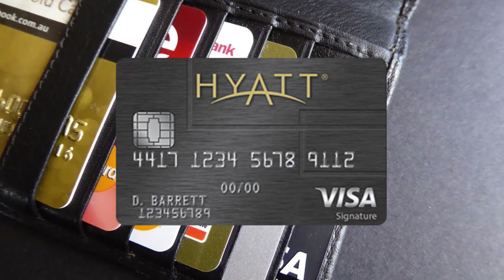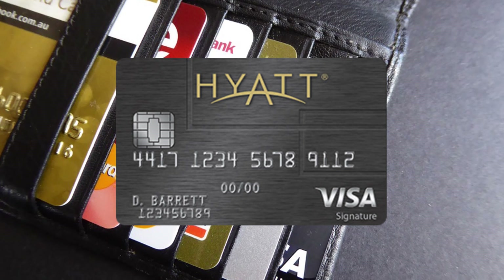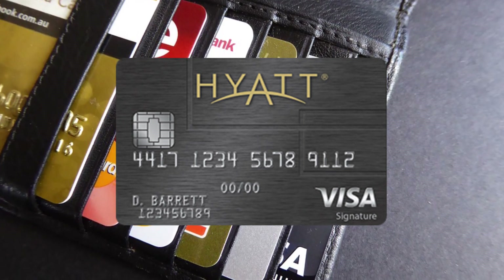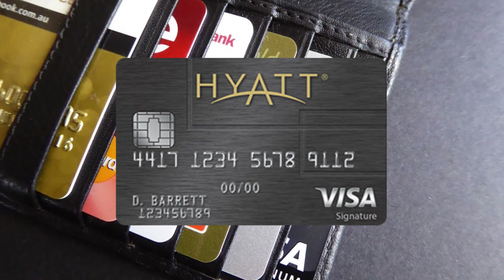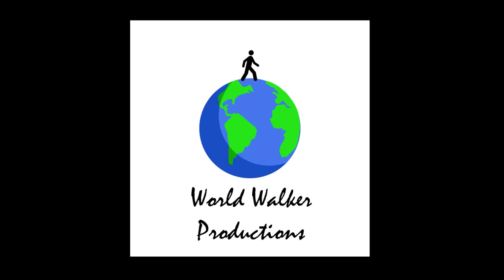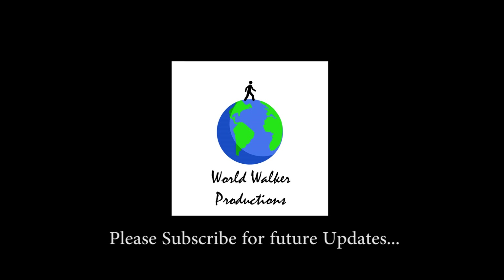I recommend that if you do not value the extra perks of this new card — and they are not, you know, substantial — wait another year to see what Chase does to entice you. And as always, if you like these videos, hit the subscribe button and bell icon for future updates. Peace!